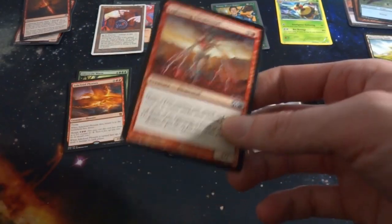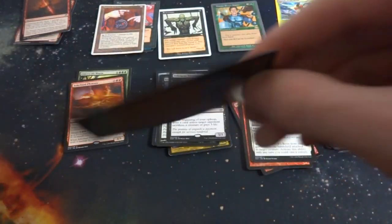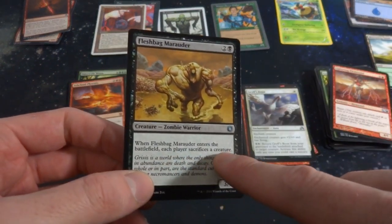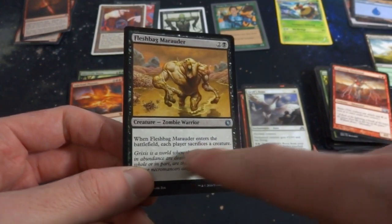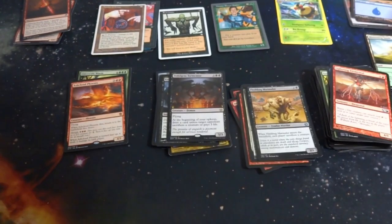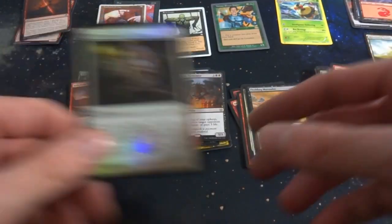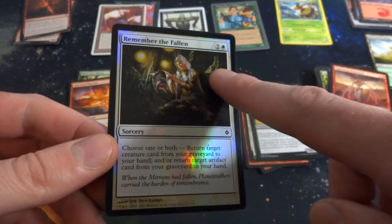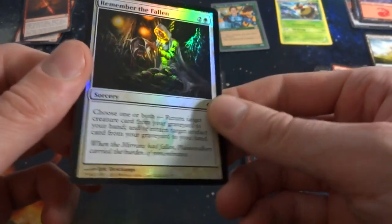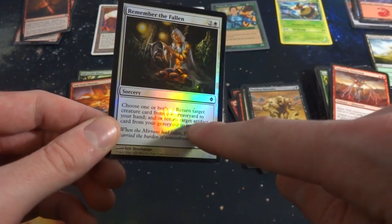Got Lightning Elemental, another island. Fleshbag Marauder — this is a great card for zombies. When it enters the battlefield, each player sacrifices a creature. I like cards that say 'each player sacrifices a creature' because you can get rid of creatures with hexproof — it's not targeting them. Forgot there's a chance for foils — looks like I did get a foil from New Phyrexia, very cool and in not-too-bad condition, surprisingly.